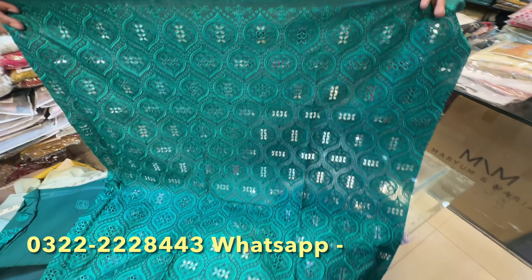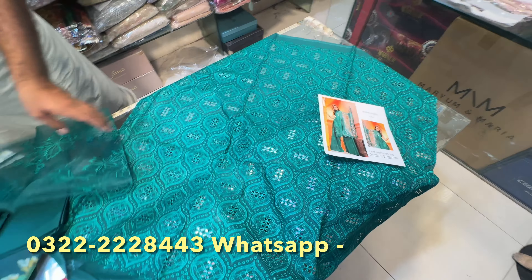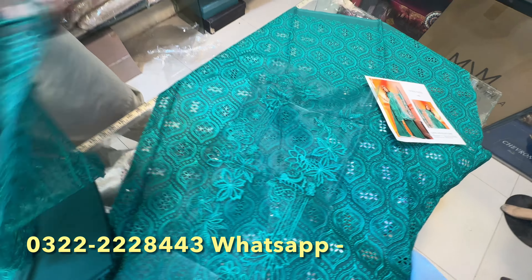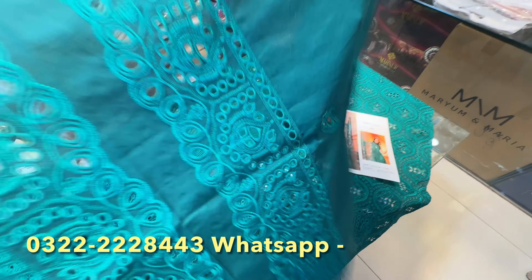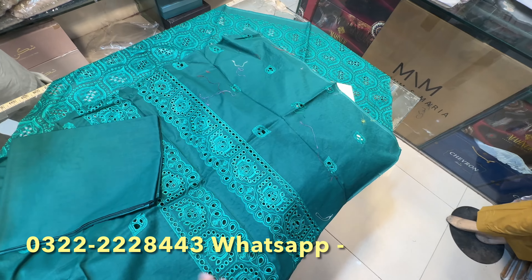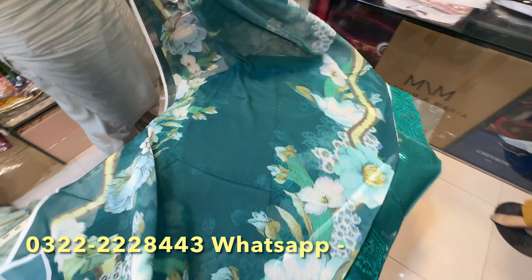Let's go to the next article. This is a very beautiful article — the front side is so beautiful. The color is so beautiful — this is an emerald green color. This is a chicken kari article with patches, side patches, and front and back patches. These are chicken kari patches in emerald green color. This is a trouser — the color is so beautiful, the back side is so bright. The front is also with chicken kari, the patches are heavy. This is a silk color.